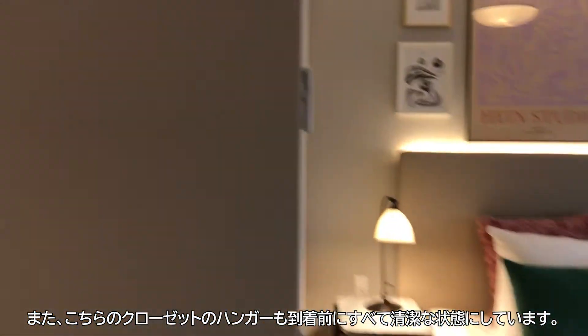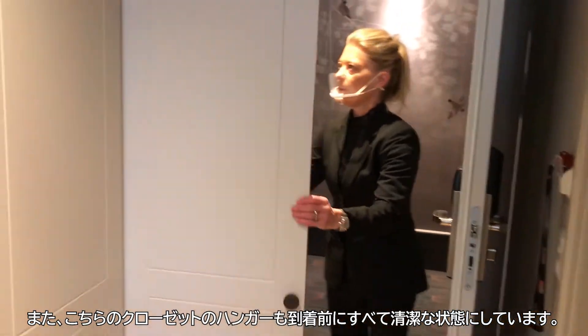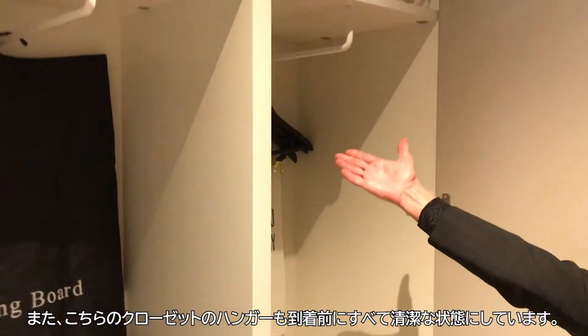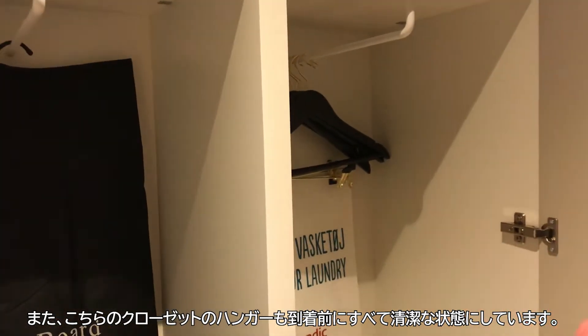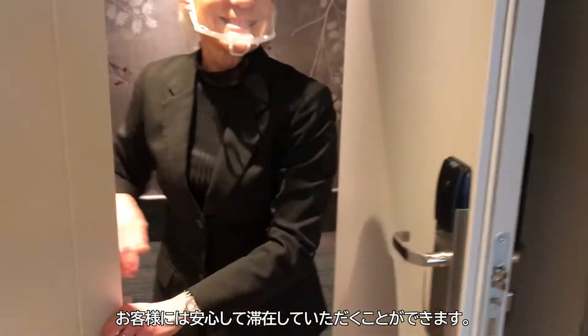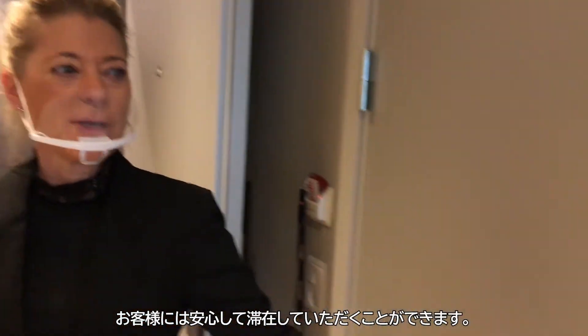Also, when you look into the cupboard, you will see the hangers here. All the hangers are also cleaned properly before arrival, so you can safely stay in our rooms here at Skandy Copenhagen.